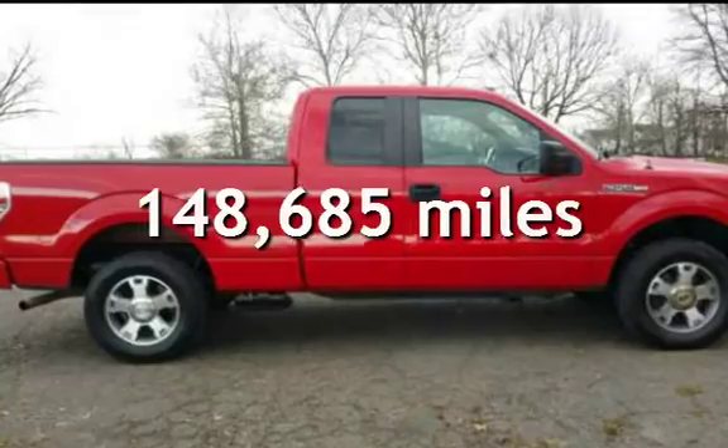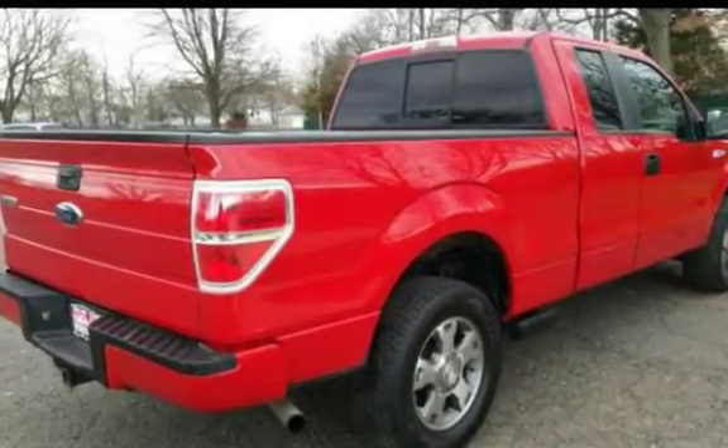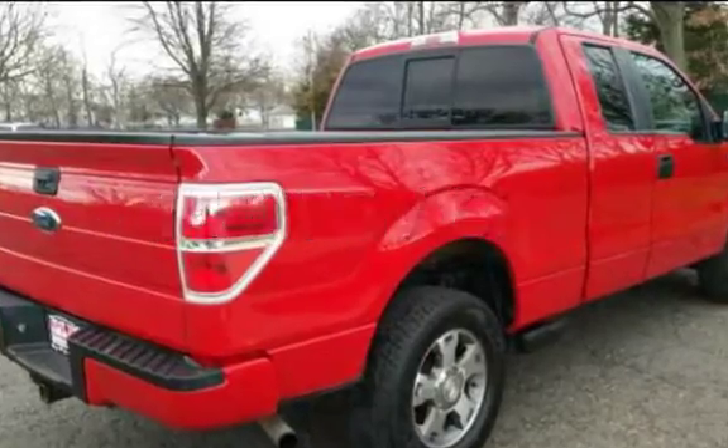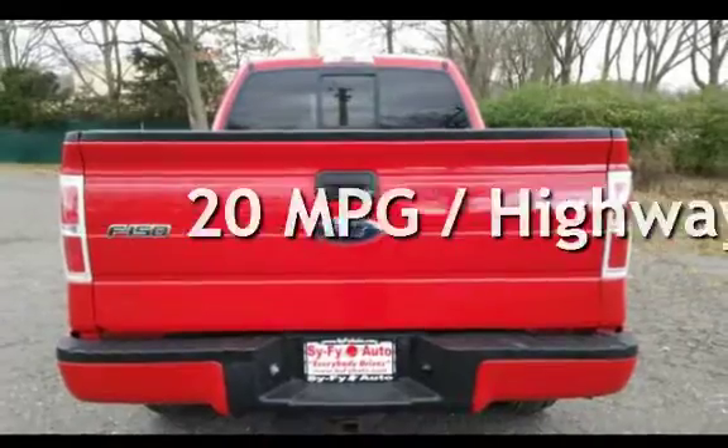This Ford has less than 149,000 miles on the odometer. Estimated fuel economy for this vehicle is 14 miles per gallon in the city, and 20 miles per gallon on the highway.